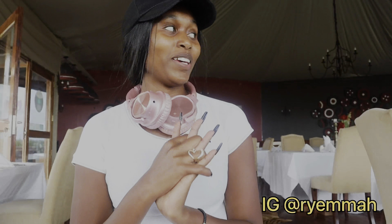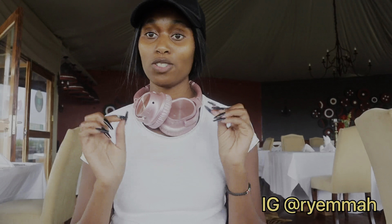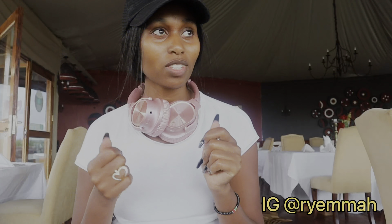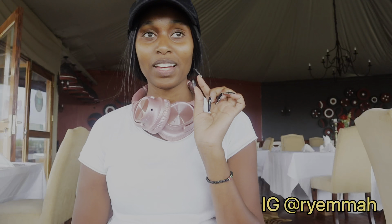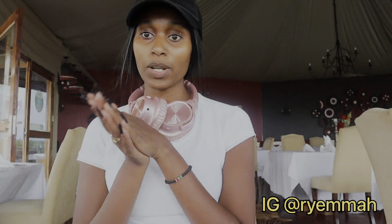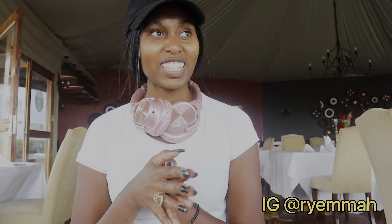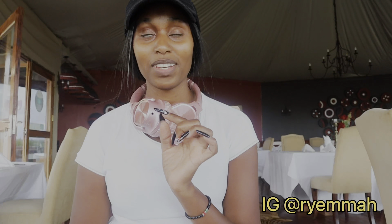Hi guys, welcome back to my channel! Today I'm at Emayian Luxury Camp at Masai Mara with my fiancé. I've just seen the lobby and the restaurant and it's very beautiful, very classy — it just looks good. They welcomed us with a Maasai song and some juice, which is actually good. I love how they welcomed us — it's very nice.